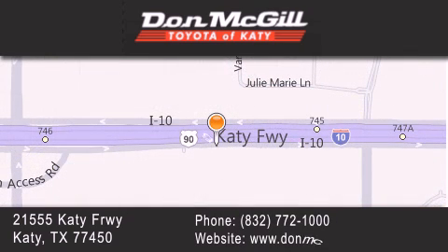Our goal is to exceed all of your expectations to ensure that you'll return for future visits. Thanks, we'll be right back.